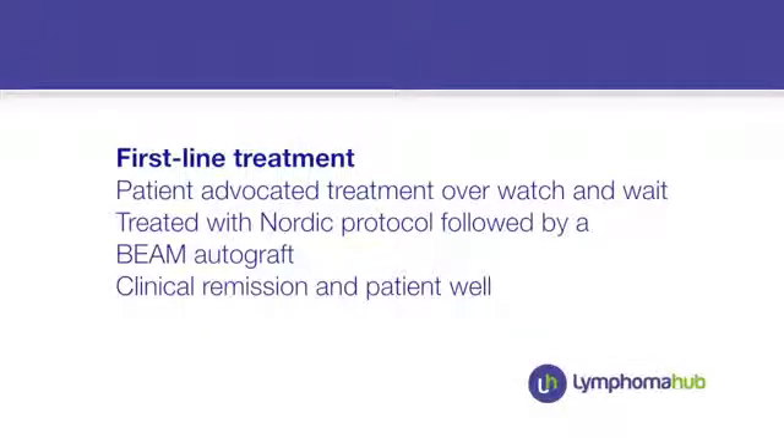The treatment of choice for a young person like this would be to give them a cytarabine-containing regimen. It's not clear which is best, but we use a Nordic-type approach: high-dose cytarabine with rituximab and dexamethasone alternating with CHOP. She rapidly went into a complete remission as defined by CT scanning, and then had that remission consolidated with an autologous transplant. Pretty uneventful clinical course with no significant infection issues, so she left hospital relatively quickly. She didn't have maintenance following the autograft, as there's no definitive evidence for rituximab maintenance following an autologous transplant, although there may be at some point in the near future.